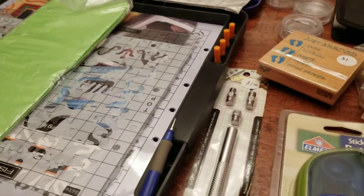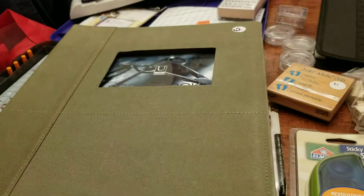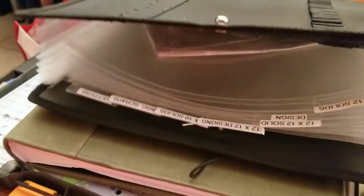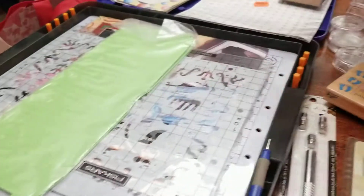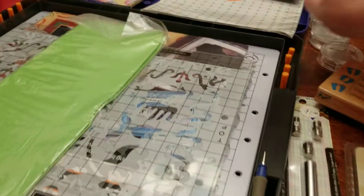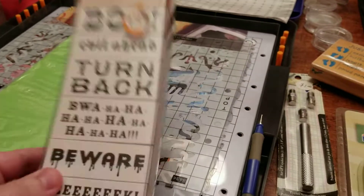And then there was this scrapbooking album — not even touched. Look at this beautiful album, just gorgeous. And there's another stamping set, and there's another stamping set.